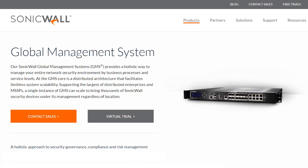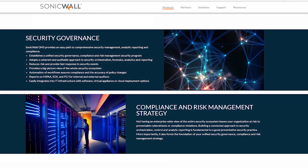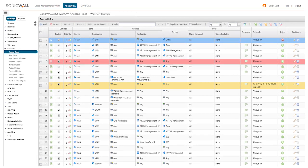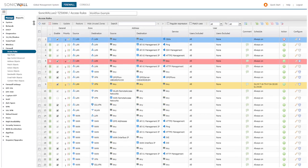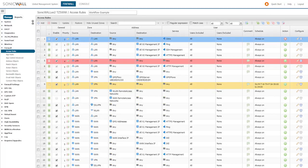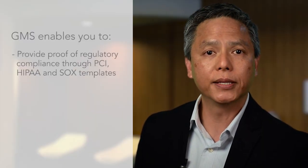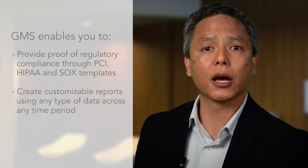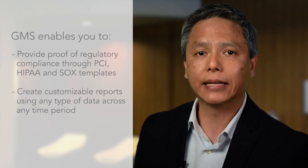To help security teams overcome these challenges, the SonicWall Global Management System provides a holistic approach to security governance, compliance, and risk management. SonicWall GMS enables you to centrally govern your security infrastructure from a command console that provides policy management, analytic reporting, and change management, all through an intuitive workflow. Provide auditable proof of regulatory compliance through PCI, HIPAA, and SOX reporting, or customize your report to reflect any type of security data across any time period.